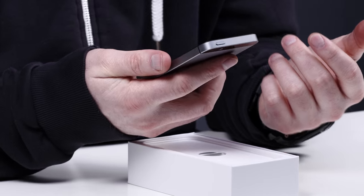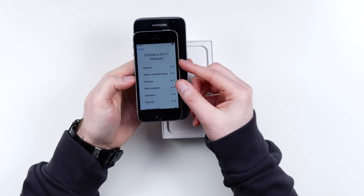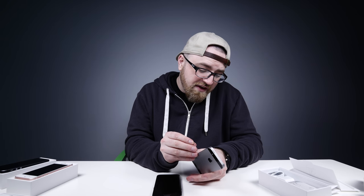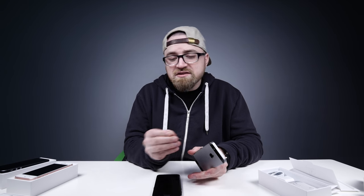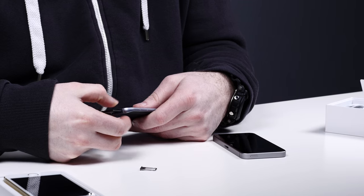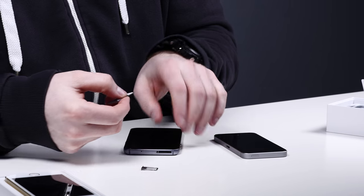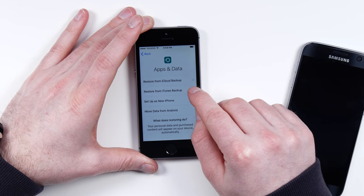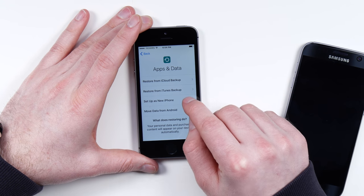I'm gonna pick the black one and set that baby up real quick. Man, this feels small — the S7 just gobbles that up. Insert SIM card to activate — the only people out there that require that. That's one thing Apple knows how to do right there, so clinical, so clean. You can restore from iCloud backup, iTunes backup, set up as a new iPhone, or move data from Android.